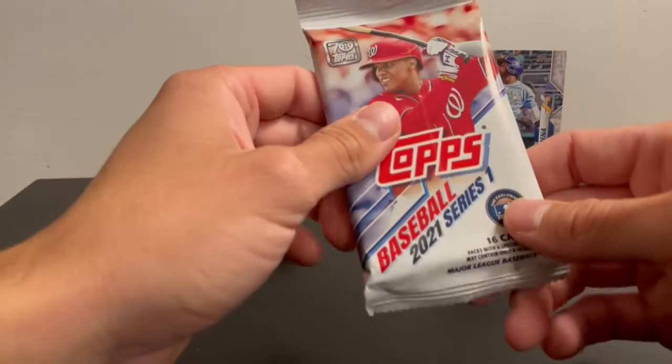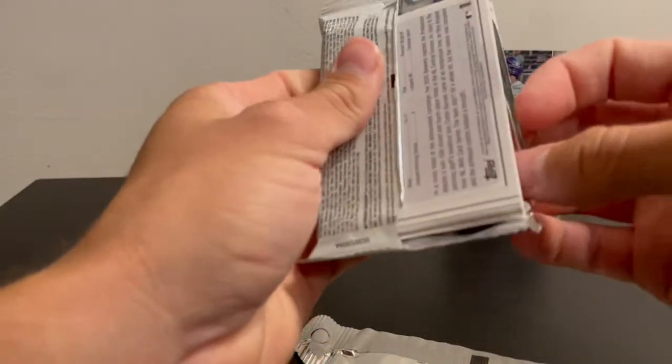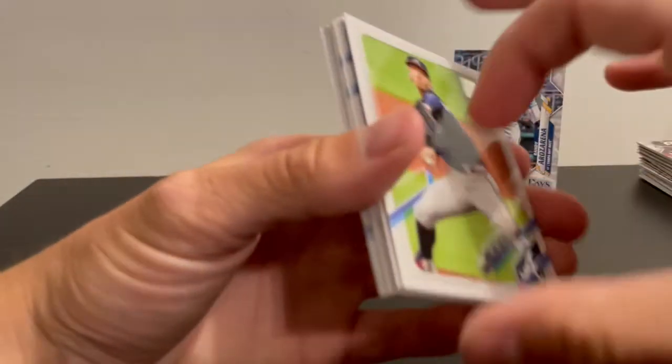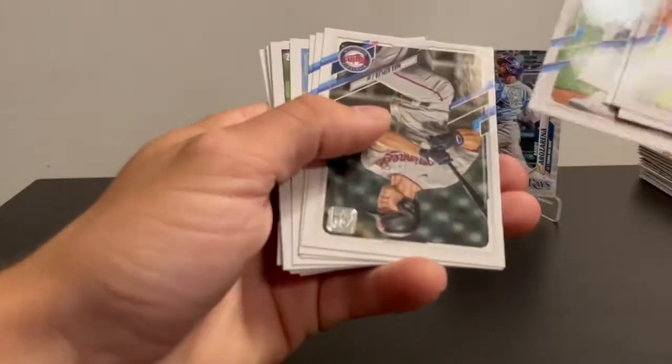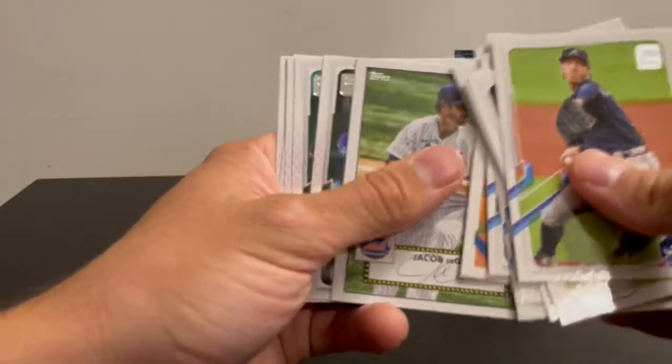2021 Series 1 — so Dylan Carlson, Joe Dell, Christian Poche. There's a lot of guys that have potential in here, probably not one big star that sticks out yet at least. Got an insert — a Clayton Kershaw insert.